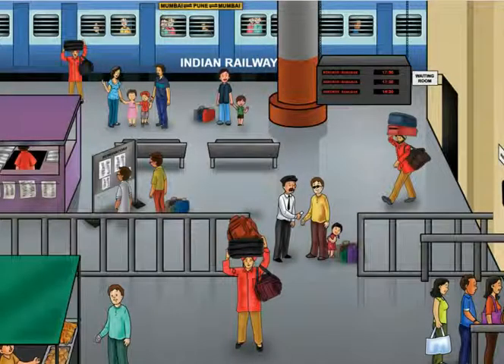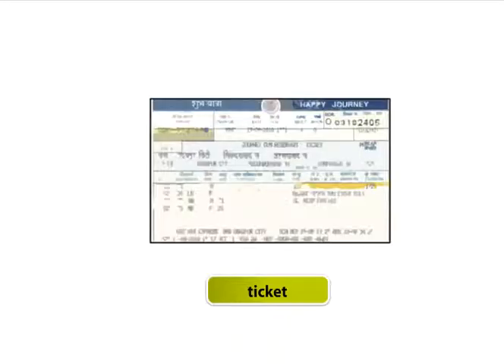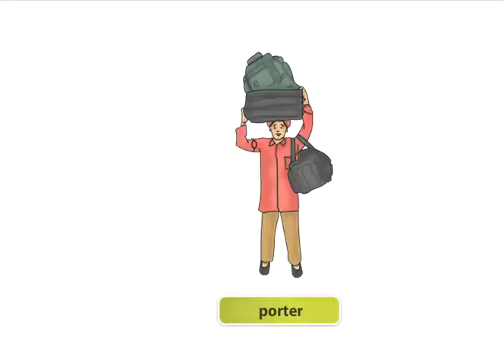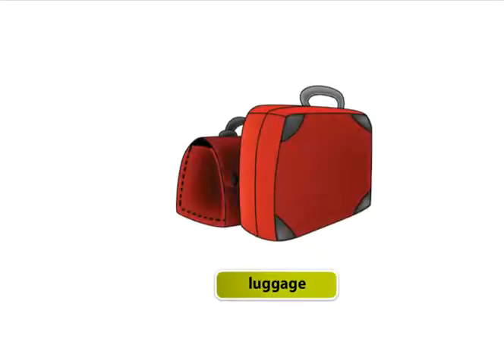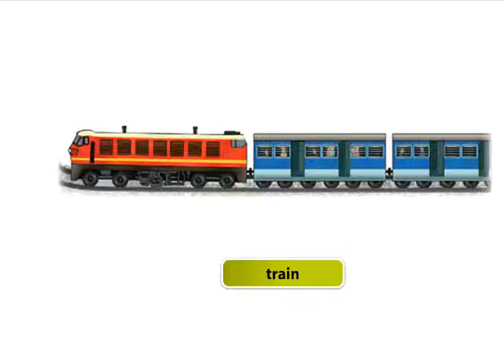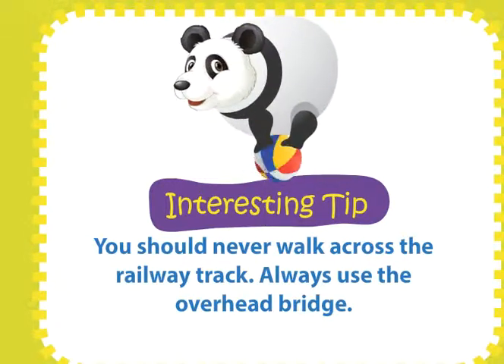Visit to a railway station. Let's take a look at the things we can see in a railway station. You should never walk across the railway track — always use the overhead bridge.